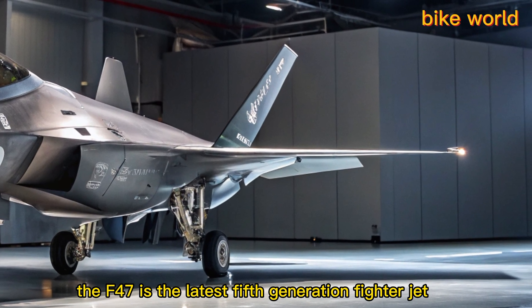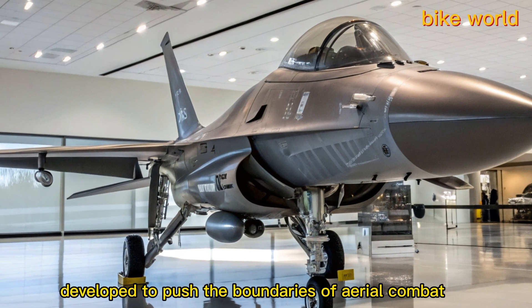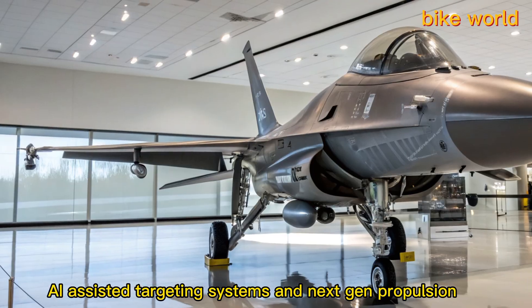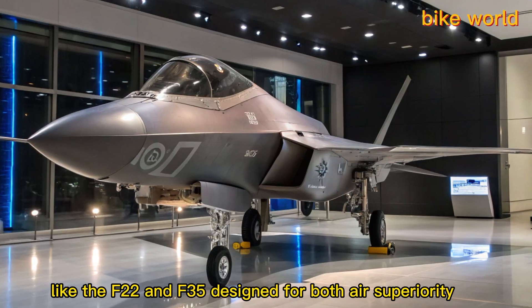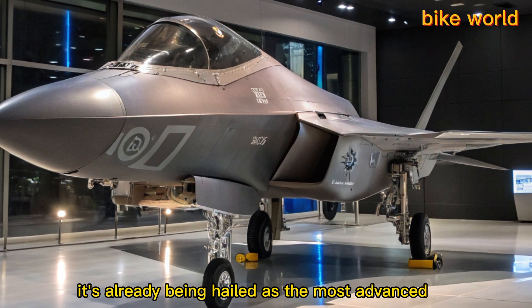The F-47 is the latest fifth-generation fighter jet developed to push the boundaries of aerial combat. Built with stealth capabilities, AI-assisted targeting systems, and next-gen propulsion, the F-47 represents a major leap forward from its predecessors like the F-22 and F-35. Designed for both air superiority and multi-role missions, it's already being hailed as the most advanced tactical aircraft ever produced.